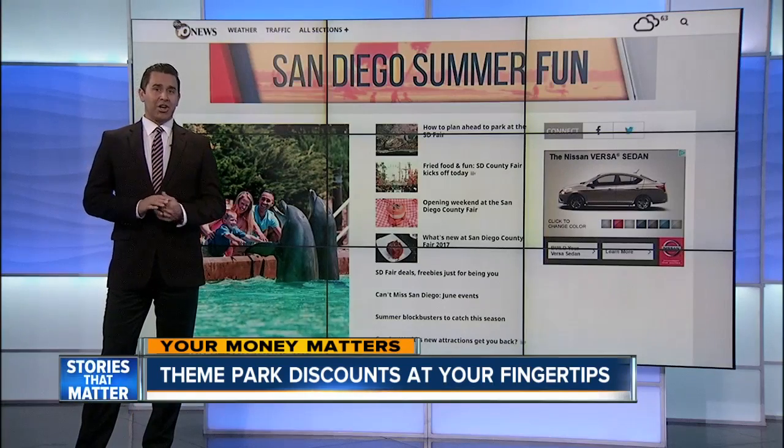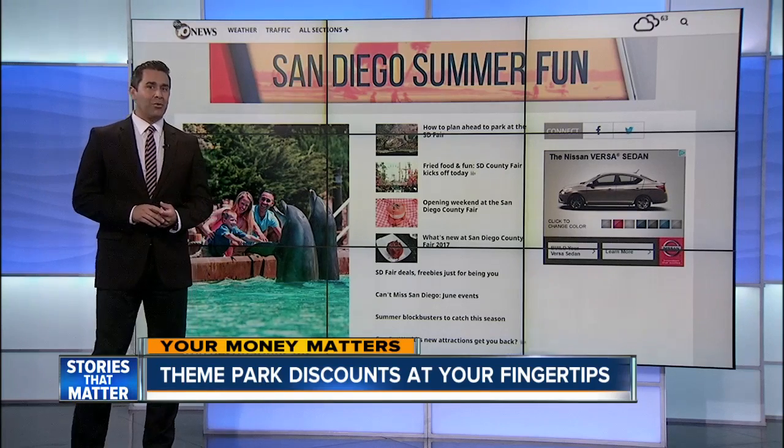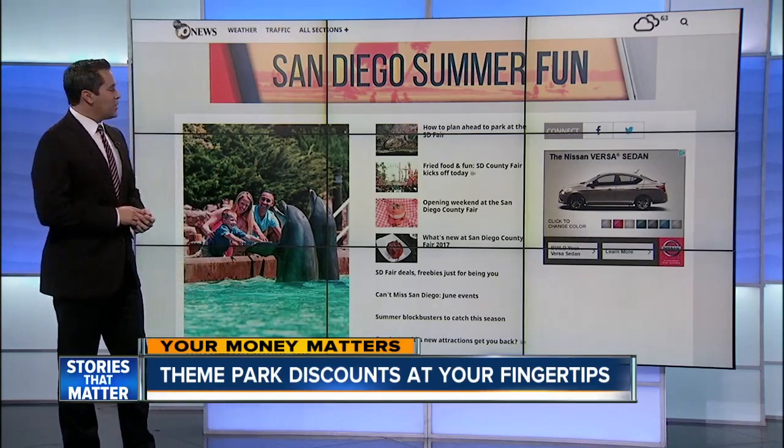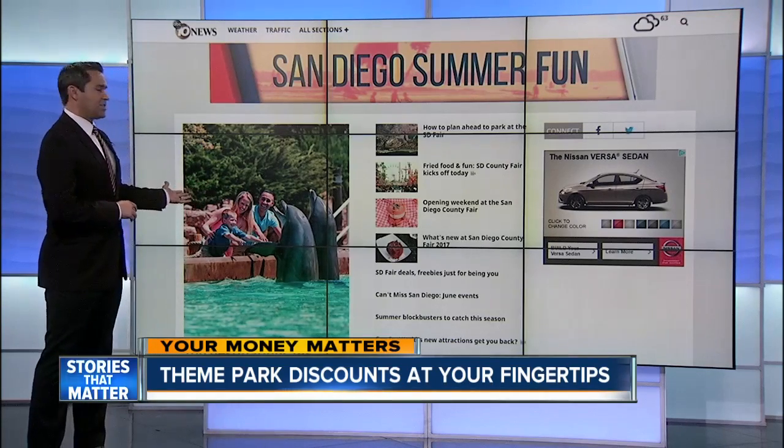Military members can also get discounts to the theme parks by visiting the local ticket offices on bases around the county. And you can find a lot more deals and info on what's new at all the theme parks at 10news.com — go to our homepage and check out the summer fun section.